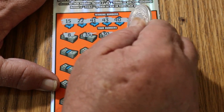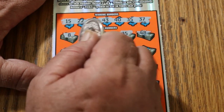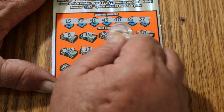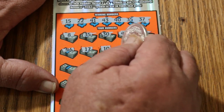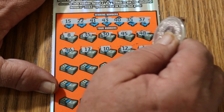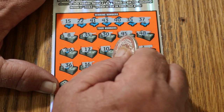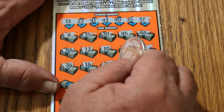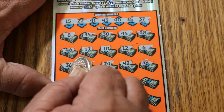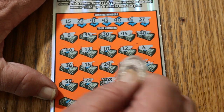30, 45, 48, 46, 17, 10, 12, 6, 36, 16. 14, 24, 42, 38, 50, 28, and a 20 times symbol.